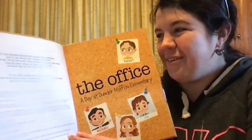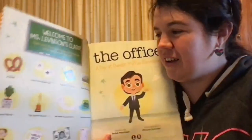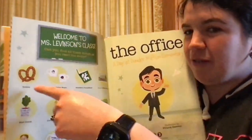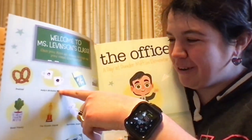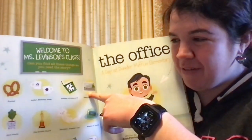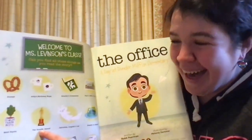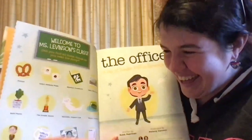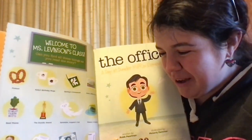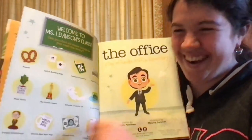The Office: A Day at Dunder Mifflin Elementary. We're on a scavenger hunt! We're going to be looking for a pretzel, Kelly's birthday mugs, Stanley's crossword, Pam's office painting, beet plants, the Dundee Award, Sprinkles — Angela's cat — stapler and gelatin, Dwight bobblehead, World's Best Boss mug, Schrute Bucks, and Bob Vance, Vance Refrigeration.